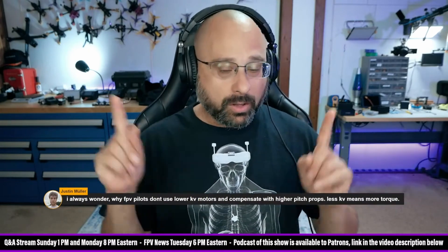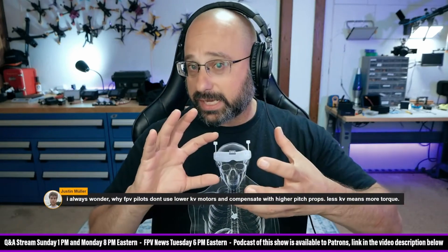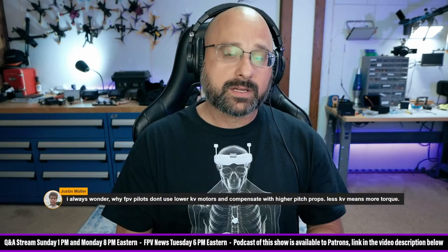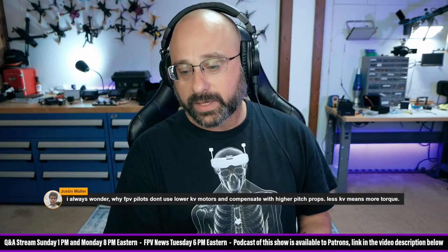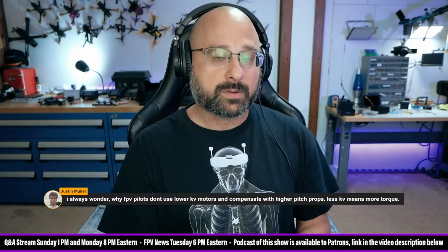So, all else being equal — which in the world of FPV motors it usually is, more or less — the number one thing that determines torque is stator volume. Bigger volume motors will make more torque; smaller volume motors make less torque.